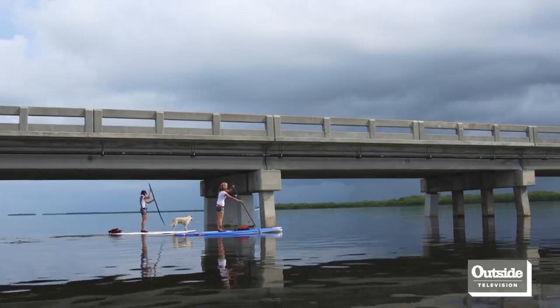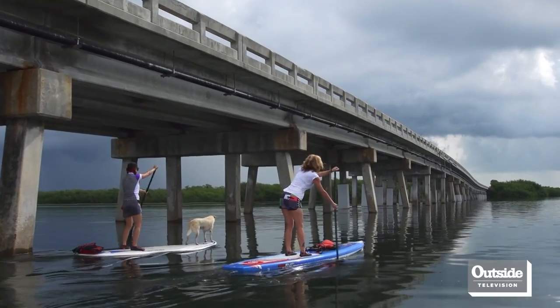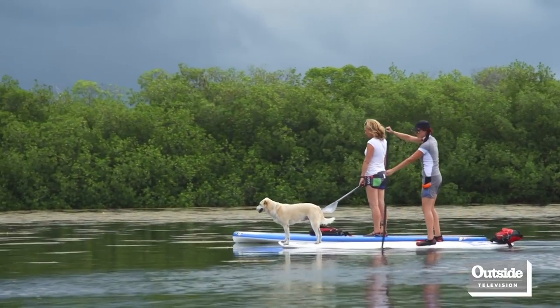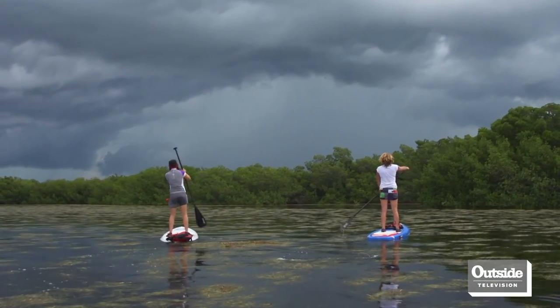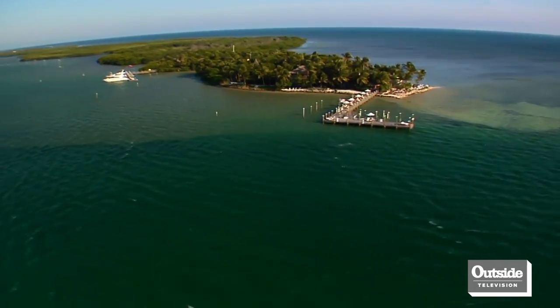Welcome back to Facing Waves. This week we're in the Florida Keys exploring the many paddling opportunities the area has to offer. Having explored Key West with the Lazy Dog crew, we make the move to Big Pine Key to find Big Pine Kayak Adventures.